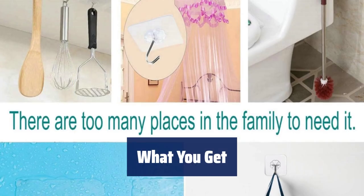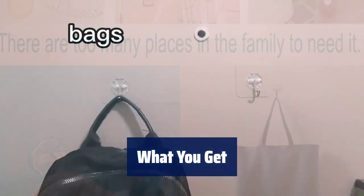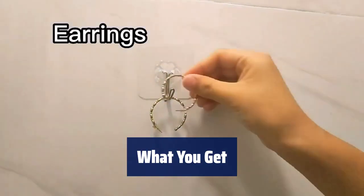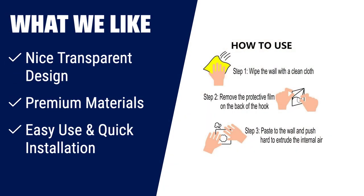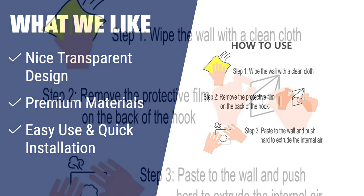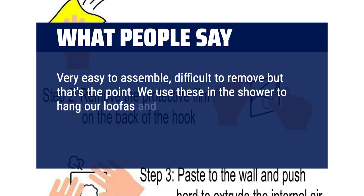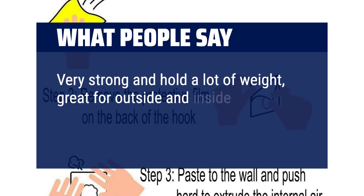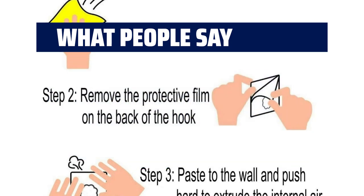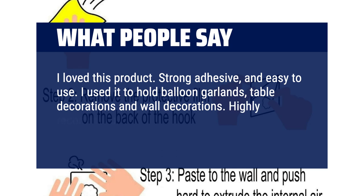This value pack includes 24 adhesive wall hooks with a 33 LB max loading capacity, perfect for various needs in your home — kitchen, bathroom, living room, office, and more. Get organized and declutter with these convenient hooks. What we like: the transparent design makes these hooks almost invisible, perfect for home decoration. Made with stainless steel and PVC, these hooks are modern and stylish. Easy to use with no drilling or glue required. What people say: very easy to assemble, difficult to remove — but that's the point. We use these in the shower to hang our loofahs and the water has no effect on the adhesive; the hooks stay put even in the shower. Very strong and hold a lot of weight, great for outside and inside. I love this product — strong adhesive and easy to use. I used it to hold balloon garlands, table decorations, and wall decorations. Highly recommend, it has so many uses.